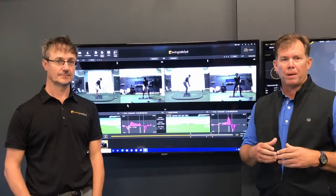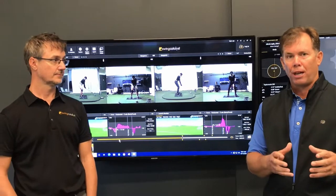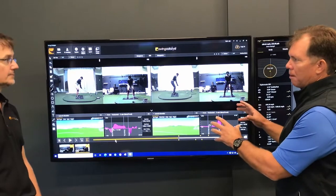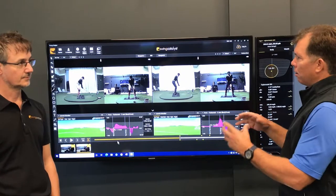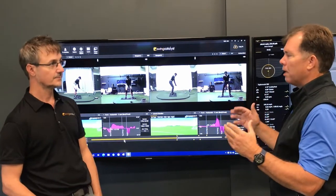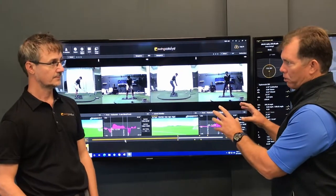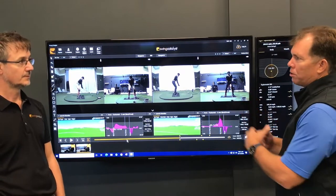Here we are with Dr. Lynn talking about ground forces. As we talked about last week, we've got more ground forces here and we're going to show you what it looks like. We've got some young athletes we want to look at on some comparison models on the Swing Catalyst. It's really interesting — you've got two athletes, a little different in skill level, but we see similarities: club head speed is basically the same, but we're not seeing the same output. Can you identify some of those things that may make that difference? We're talking about horizontal forces right now.